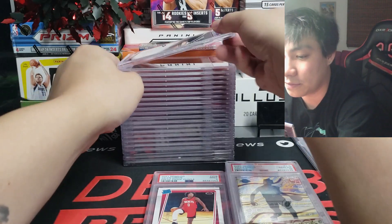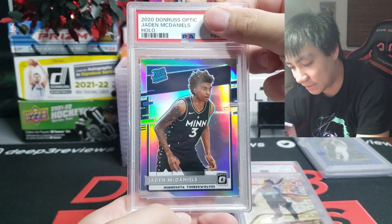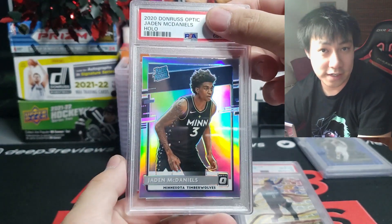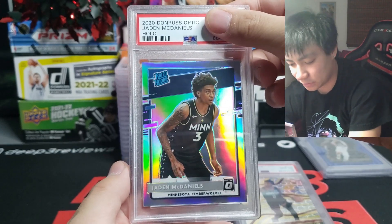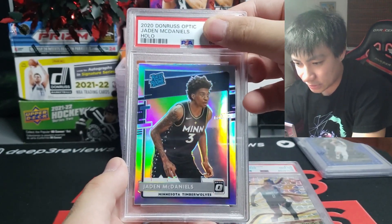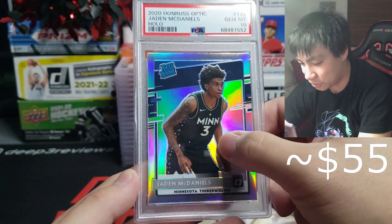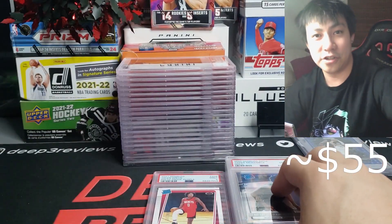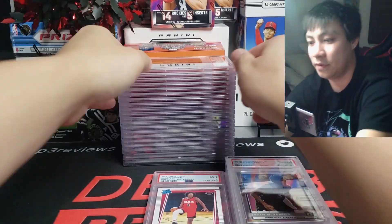Next one up is a 2020 Donruss Optic Jaden McDaniels rookie card. He did really well last year; this year he's been pretty quiet, but I still believe in him, so I gave him a chance. It came back a gem mint 10, and it helps that he's a Deep Three fan — appreciate you man, wearing the correct jersey number.